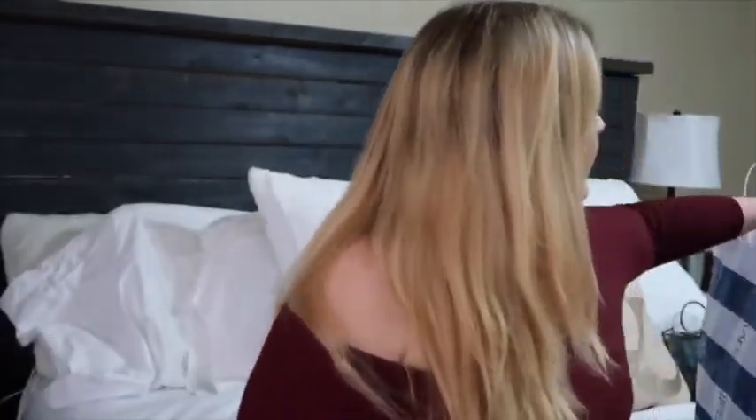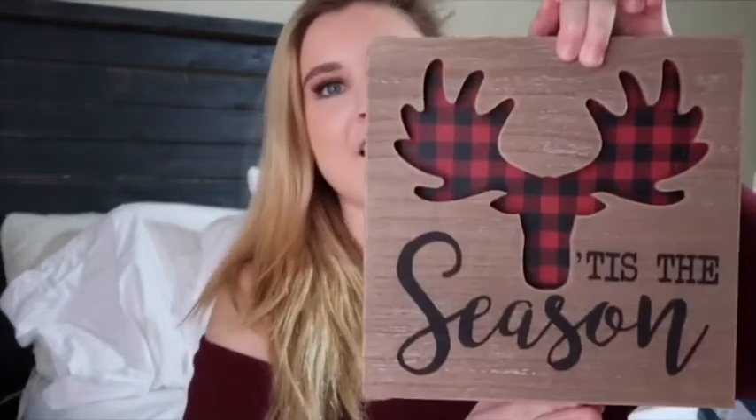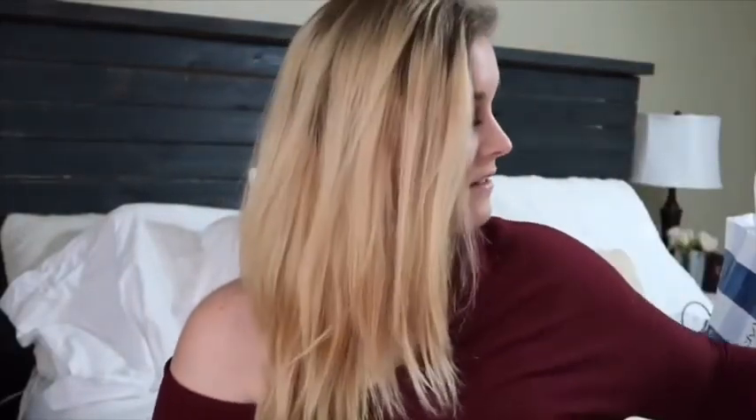Next we have this sign — it says 'Tis the Season.' I thought this was so cute and it fits. It matches his room theme really well. I thought I could just stick this in his room when we're done. It says 'tis the season' and I got it in the Christmas section, but tis the season for birthdays — for one-year-old birthdays! I really, really like that.